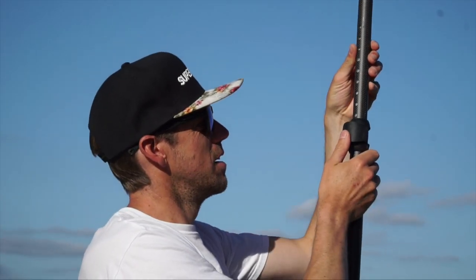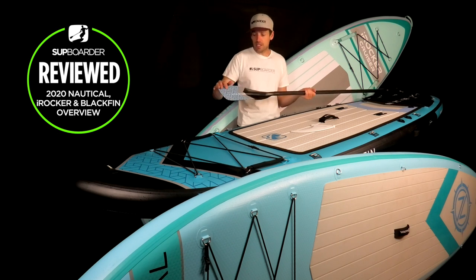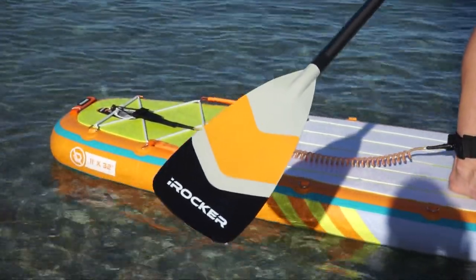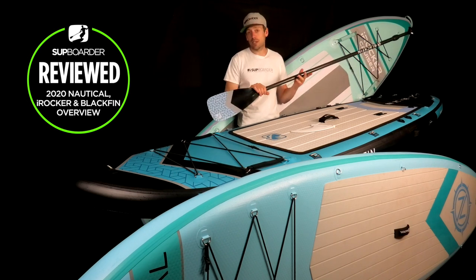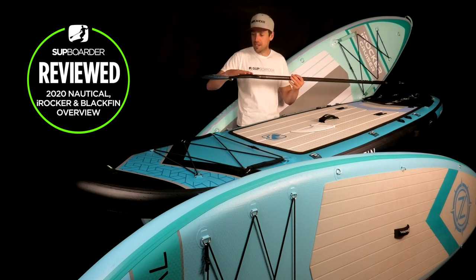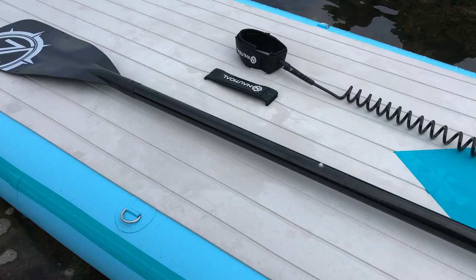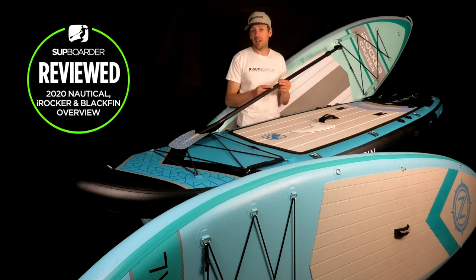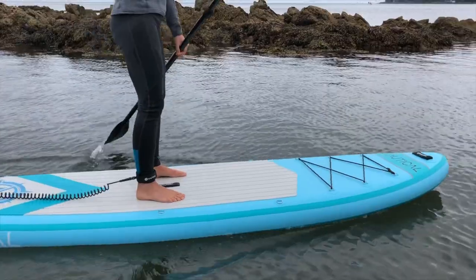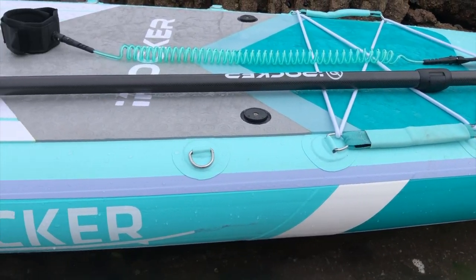The paddle blades are the same across all three ranges — identical shape and construction, just slightly different graphics. The blades are basic but very hard wearing. You may upgrade the blade over time for better performance, but they'll last a long time. The shafts are different though: even the Nautical comes with a fiberglass shaft, which is better than the aluminium shafts found with many other brands' cheaper boards. Aluminium tends to bend and hold its shape and is quite heavy. All paddles are fully adjustable three-piece.